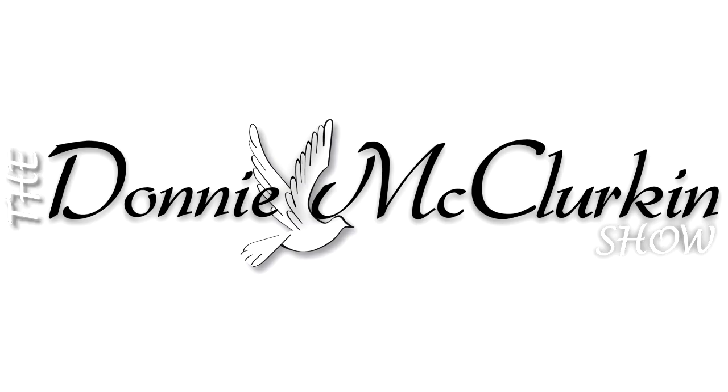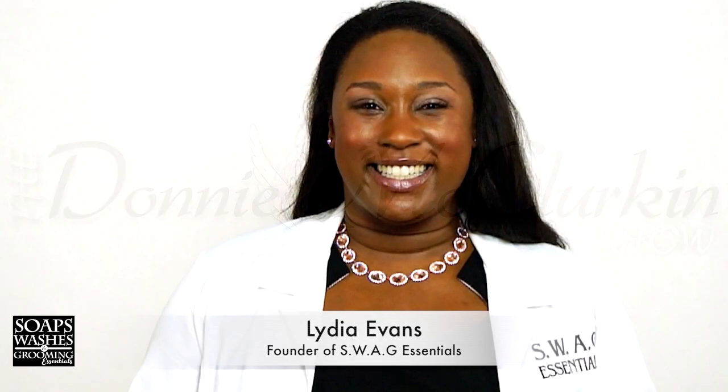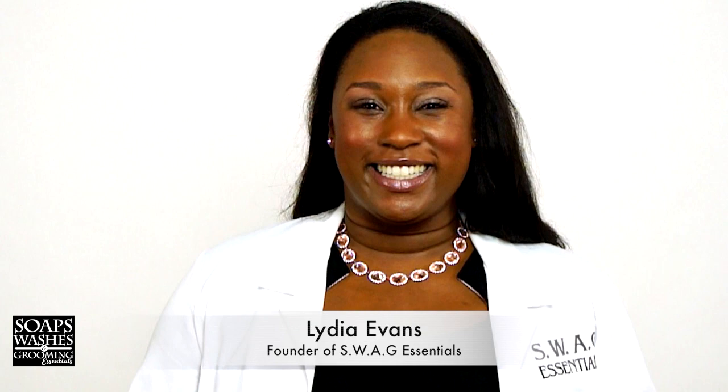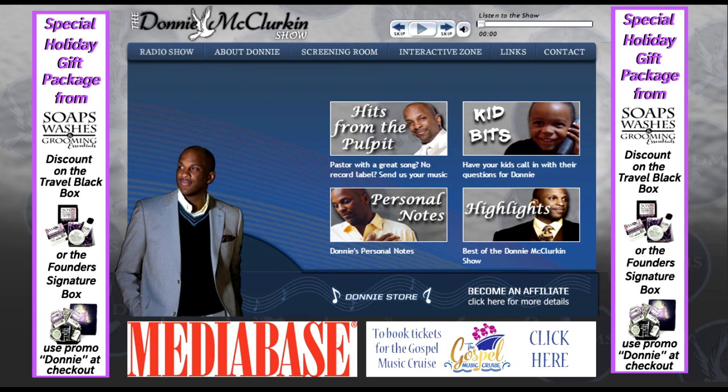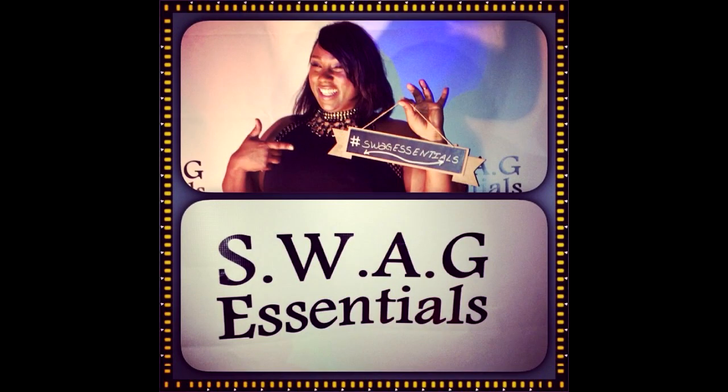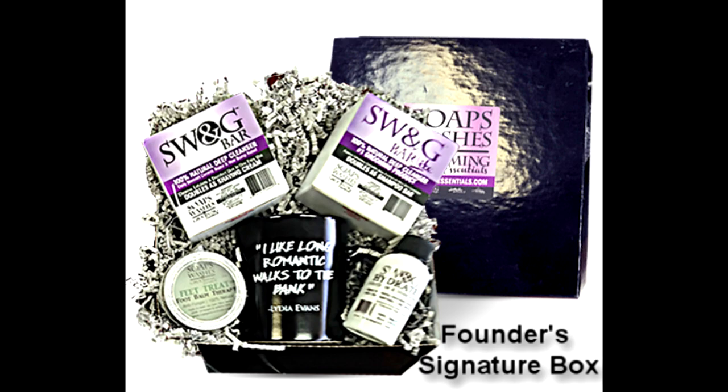Joining me again today is Lydia Evans. She's the CEO of Swag Essentials. And when you go to DonnyRadio.com, you'll be able to see more about that. Lydia, what have you learned throughout the years? Share some of your beauty and your grooming tips so that our listeners can benefit by this.